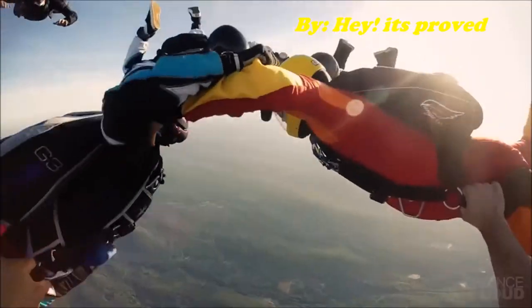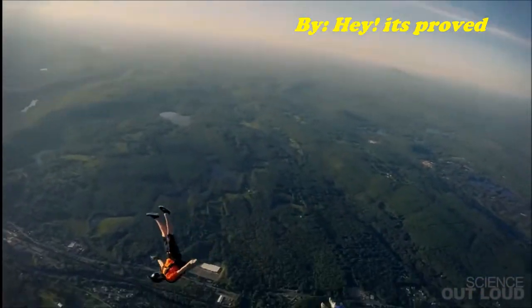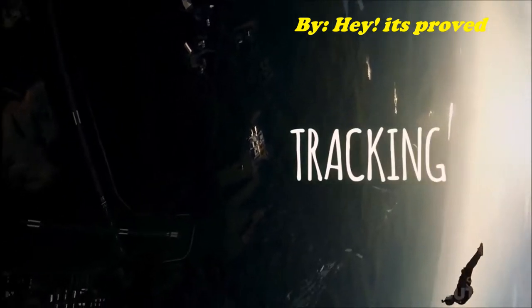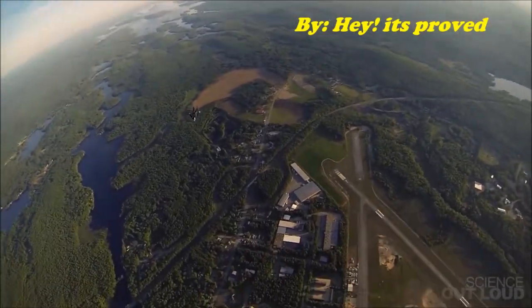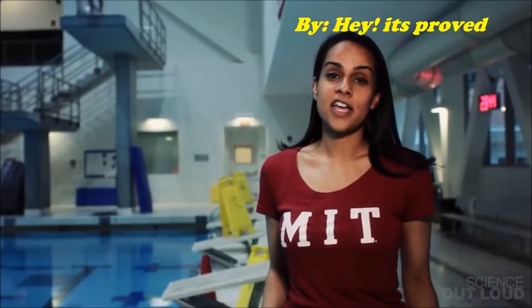Drag can be used for more than just speeding up or slowing down. Moving your arms to the side and legs out generates extra air flow at your feet, which pushes your body in the direction it's facing. This is called tracking. To really use drag, air needs to push you hard enough, which can only happen if you're going fast enough. That's why you can't track when you jump off of the high dive at a swimming pool.